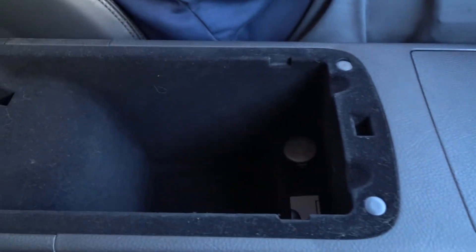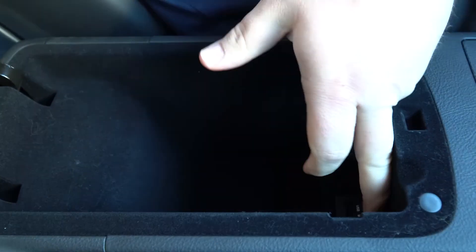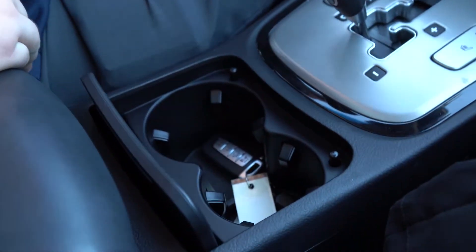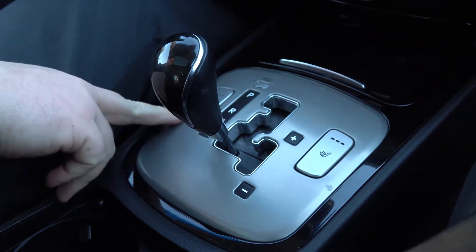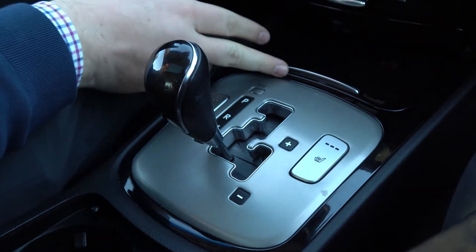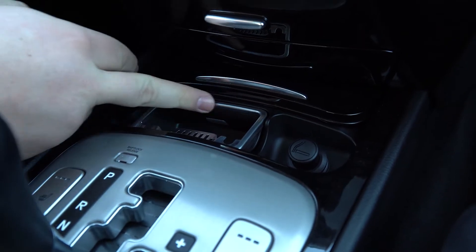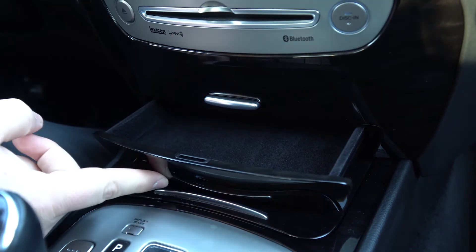As we pan up through the middle you'll see a center console where you do have some charging as well as connectivity for any type of USB or auxiliary music. You'll have some cupholders here in the middle. As we pan up through the center you'll see heated seats for both your front passengers. This car is 2014 so it was still equipped with the ashtray, and then some more storage right here in the center.